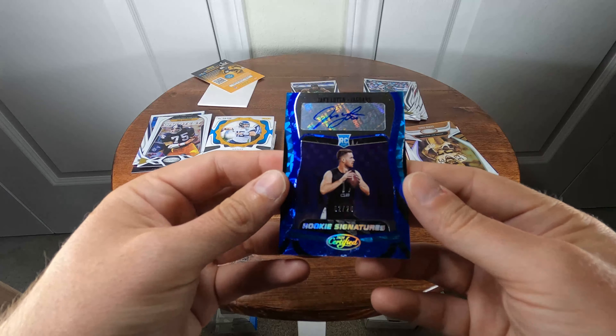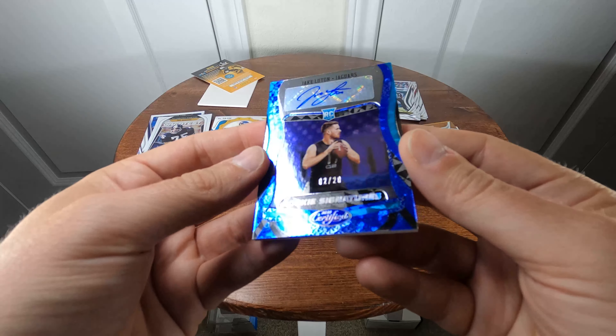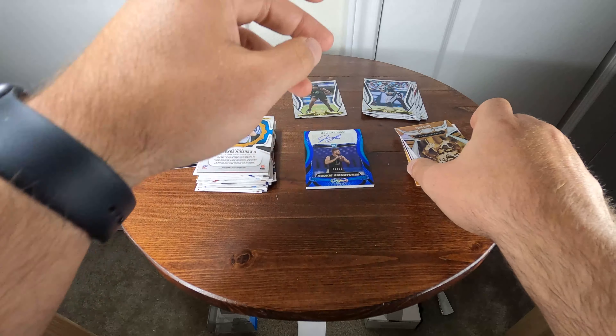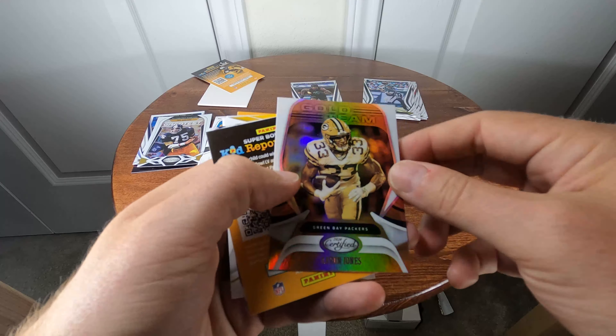Jake Luton, but it's number two of 20 — rookie signatures. It's a pretty looking card, pretty neat. Aaron Jones gold team.